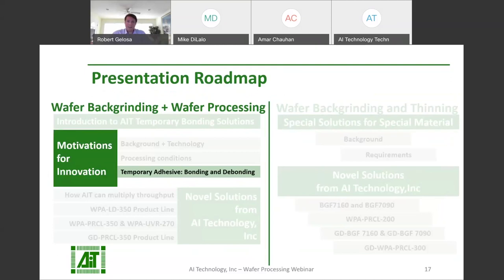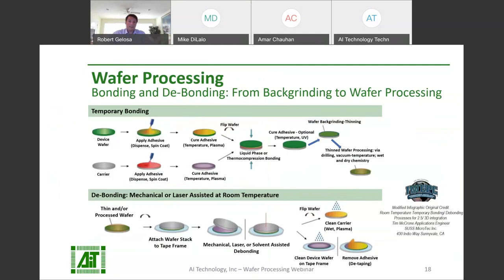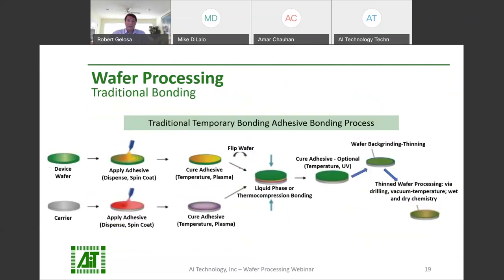Let's see some steps often associated with bonding and debonding traditional wafer processing adhesives. AIT saw an opportunity to decrease the steps and the time of each step compared to the traditional temporary bonding and debonding processes. Traditional bonding for temporary adhesives may involve dispensing a liquid adhesive, spin coating, drying, curing, and bonding, sometimes with an additional curing step before processing can begin.